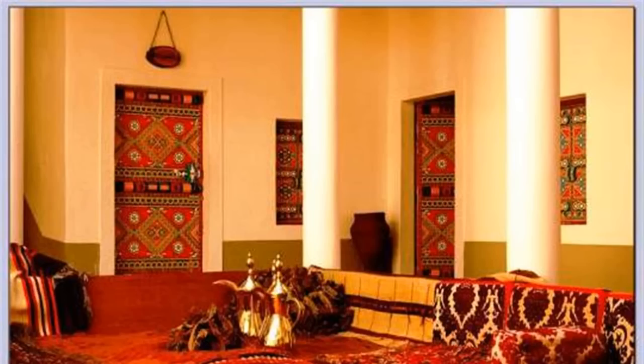Customary pieces of furniture included chests for storing clothes, textiles or possibly jewelry, and a rich spread of carpets and rugs.